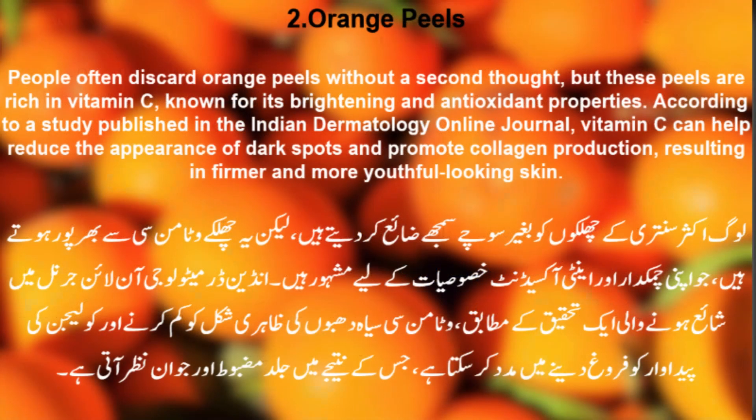Number 2: Orange Peels. People often discard orange peels without a second thought, but these peels are rich in vitamin C, known for its brightening and antioxidant properties. According to a study published in the Indian Dermatology Online Journal, vitamin C can help reduce the appearance of dark spots and promote collagen production, resulting in firmer and more youthful-looking skin.